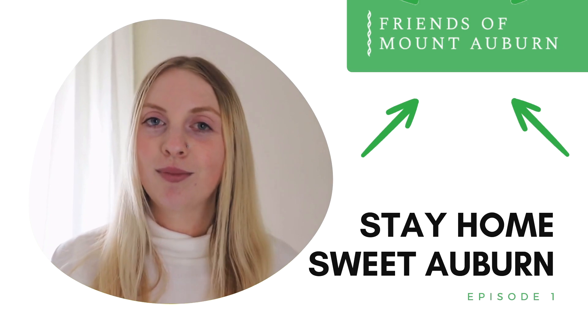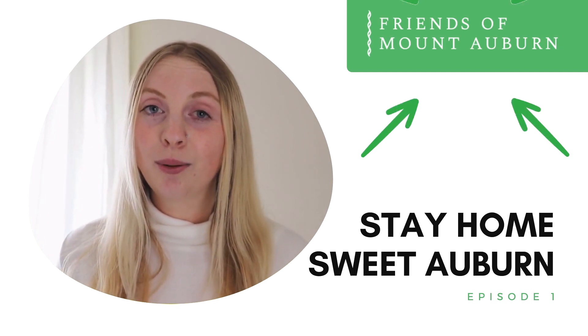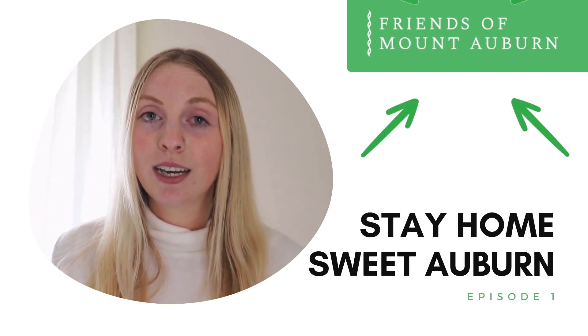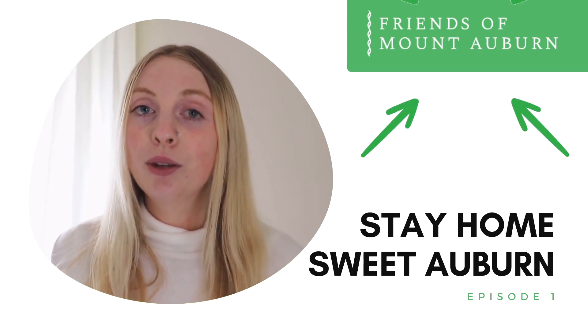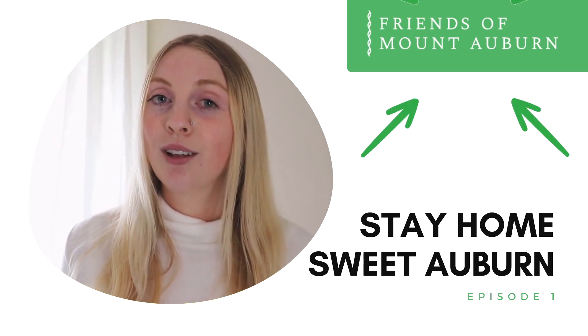Hello, everyone. I'm Corinne from Mount Auburn Cemetery. Thanks for watching our video. We're looking to put out more virtual content during the COVID-19 pandemic so that you can continue to learn about the cemetery along with us. Thanks again. Stay safe and healthy.